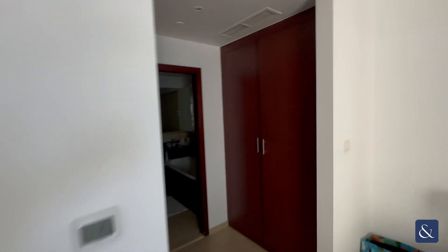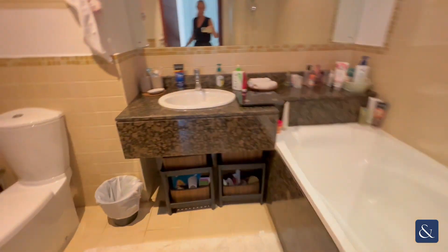Fitted wardrobes and an ensuite bathroom.